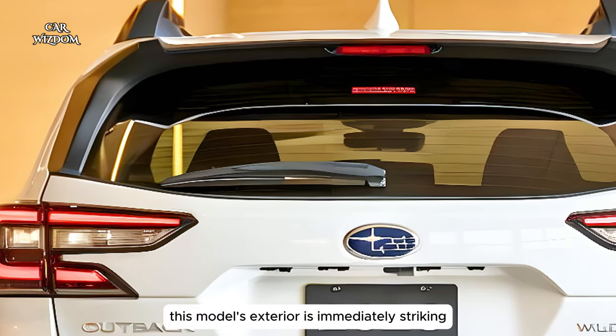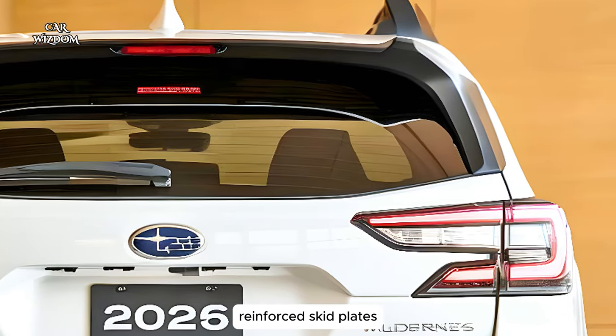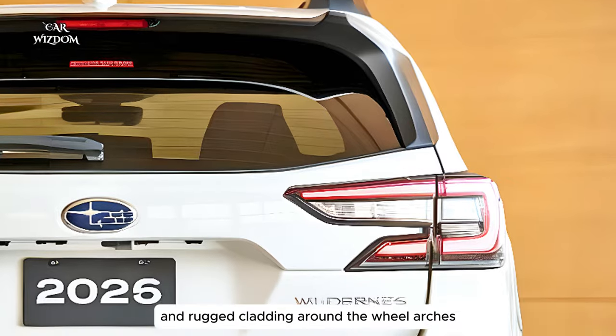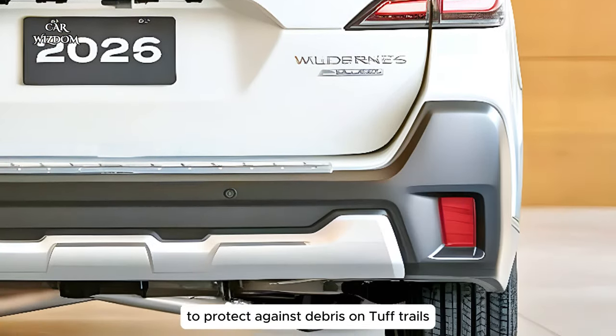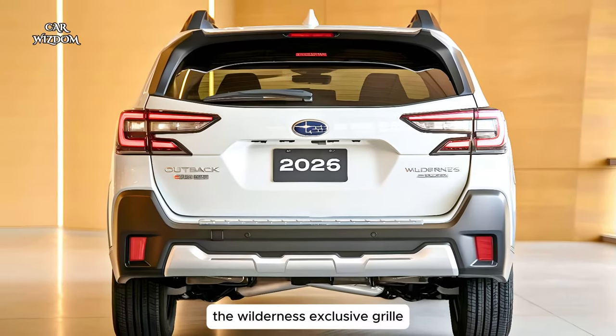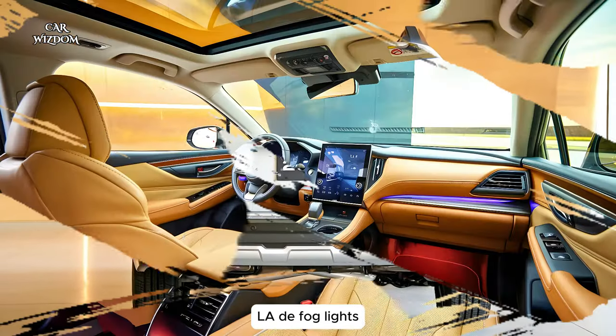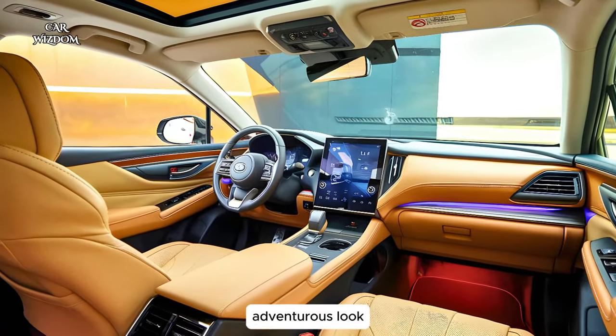This model's exterior is immediately striking with its aggressive high-clearance stance, reinforced skid plates, and rugged cladding around the wheel arches and lower body to protect against debris on tough trails. The Wilderness-exclusive grille, LED fog lights, and dark-finished alloy wheels add to its bold, adventurous look.